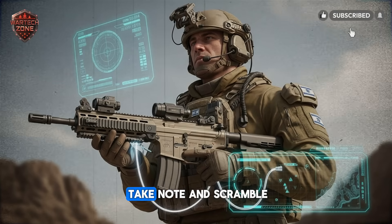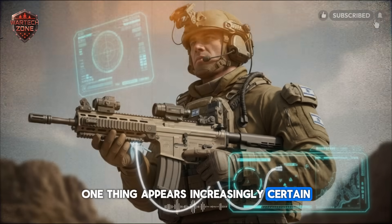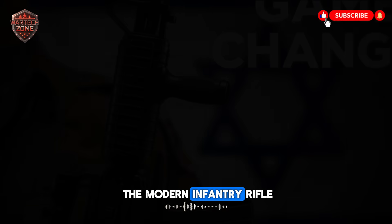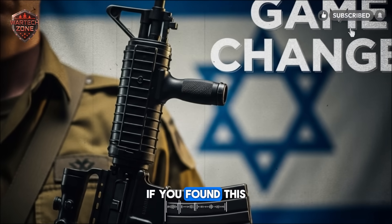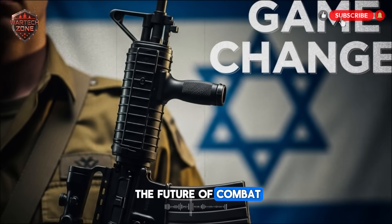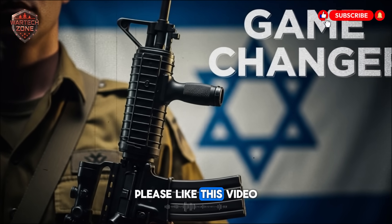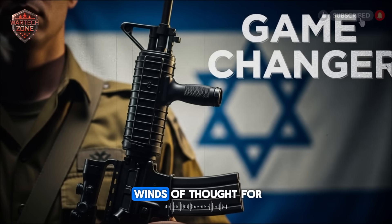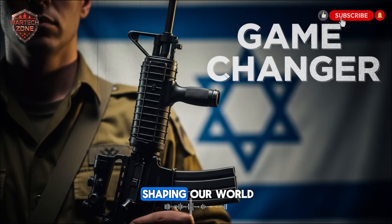As other nations' militaries take note and scramble to catch up, one thing appears increasingly certain: the global standard for the modern infantry rifle has just been decisively rewritten. If you found this in-depth look into the future of combat and Israeli military innovation fascinating, please like this video and follow the channel, Winds of Thought, for more insightful deep dives into technology shaping our world.